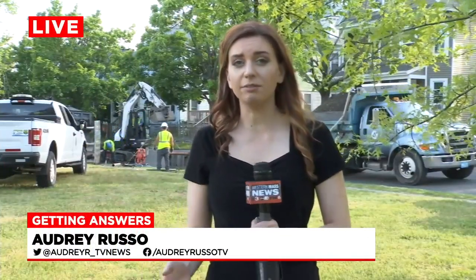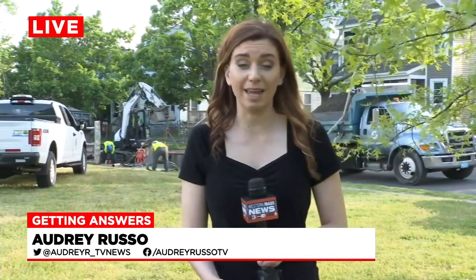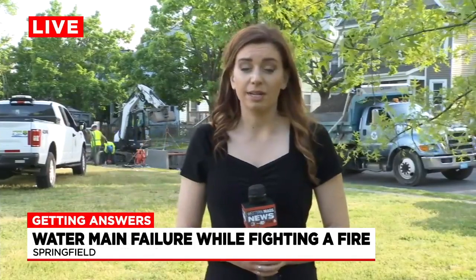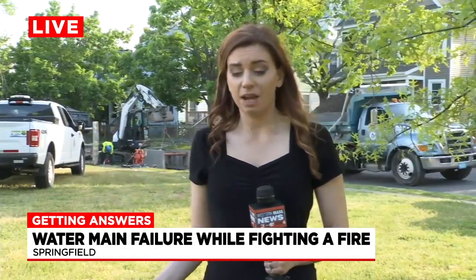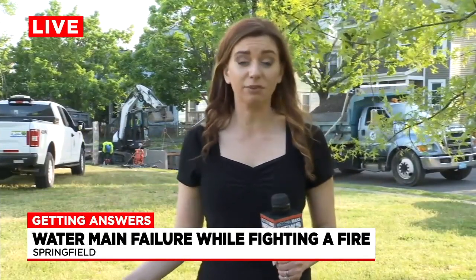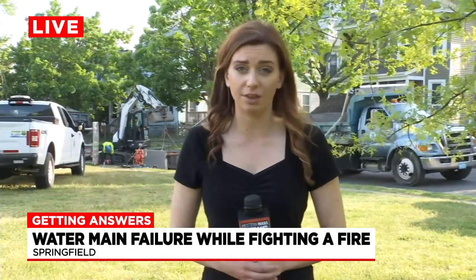Investigators say they believe the fire started in the basement, and the damage really extends all the way up to the roof of this multi-story home. Fire officials say that a water main break incident meant that firefighters had to find a different way to get working hoses on the house.